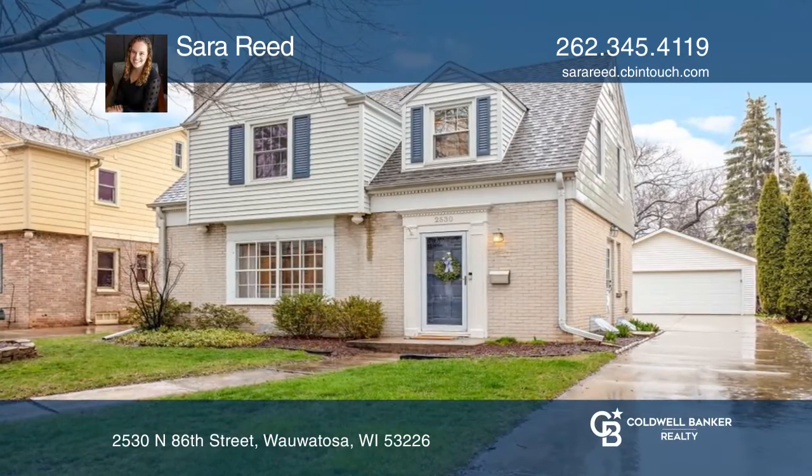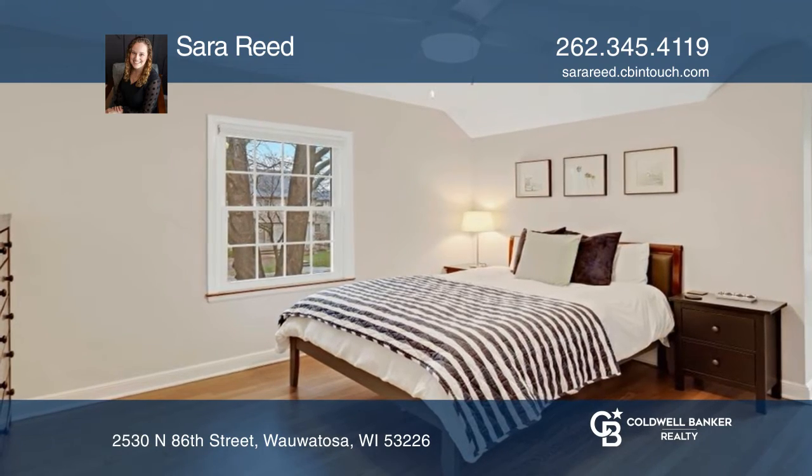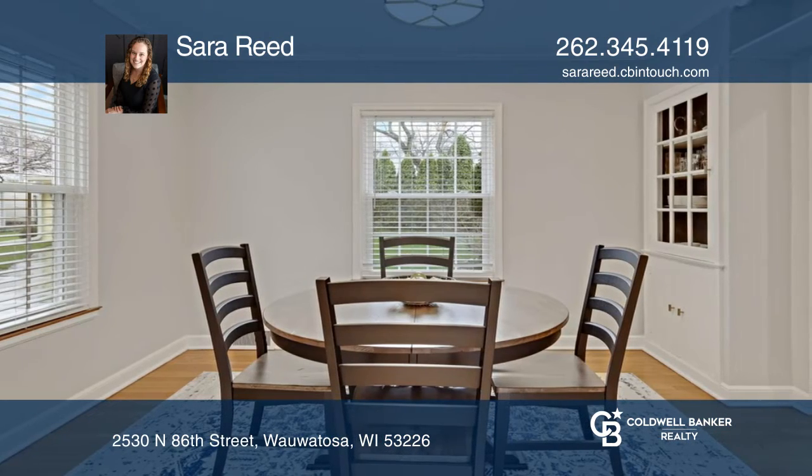Welcome home to Wauwatosa's sought-after Pasadena neighborhood. This three-bedroom, one-and-one-half-bath colonial features beautiful hardwood floors, a partially finished basement, garden beds, and two fireplaces.